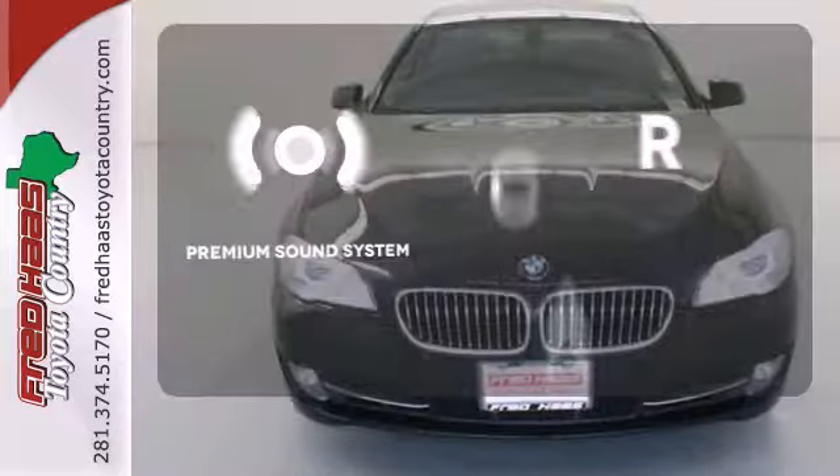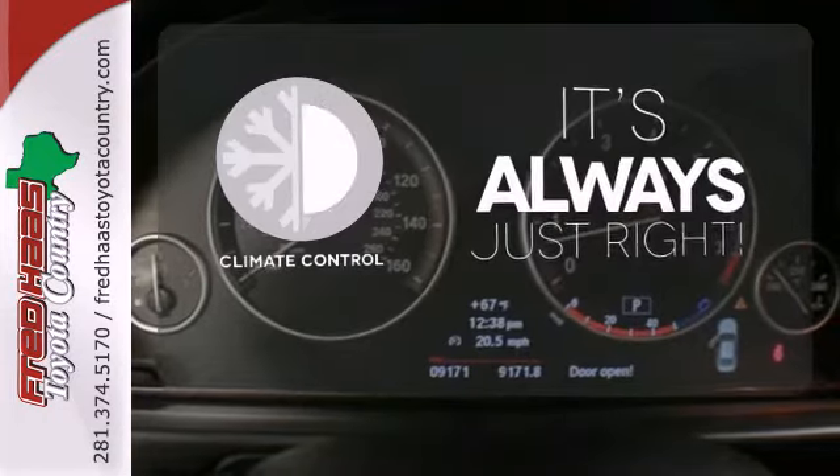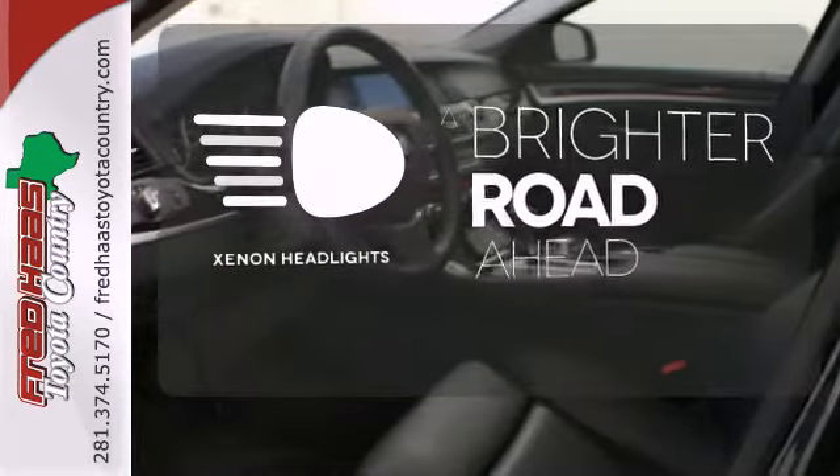The premium sound system gives you a rich listening experience. Set it and forget it with the climate control. The Xenon headlights shine brighter for better visibility.